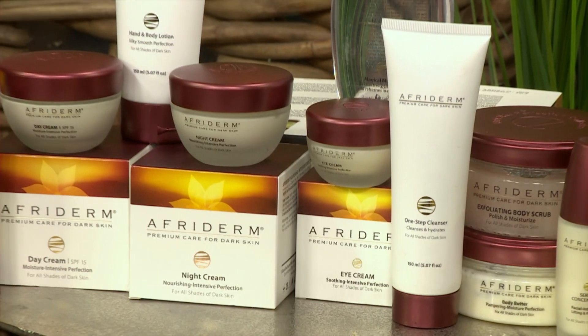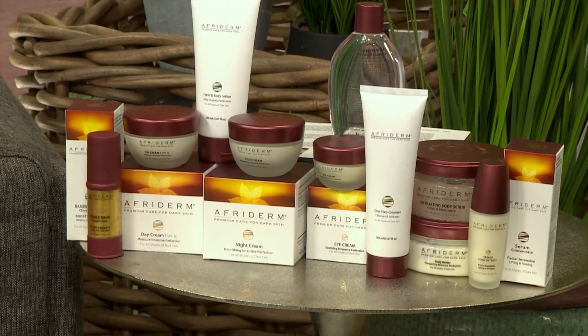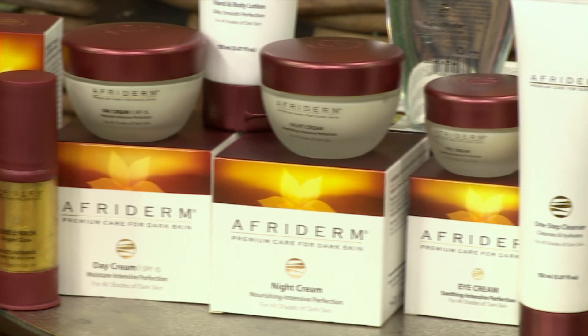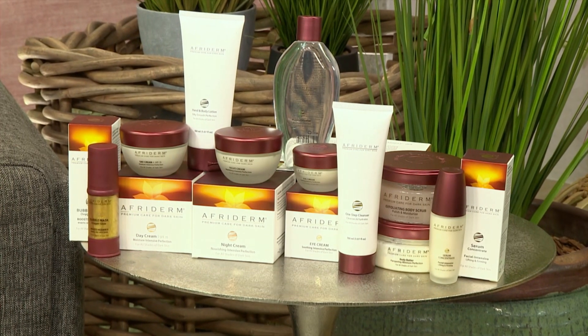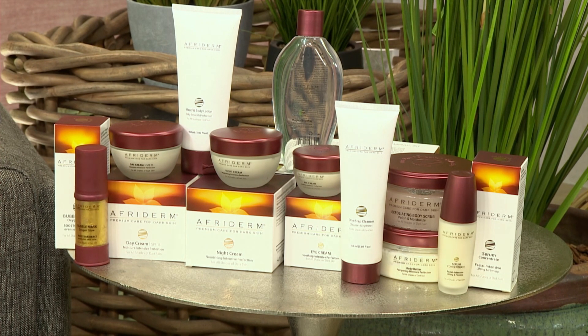Afriderm's unique range is precisely formulated for dark skin, avoiding harmful ingredients which can irritate and damage darker skin. Instead, they have harvested nature's best fortifying herbs and minerals using cutting-edge pharmaceutical technology to treat common dark skin conditions. The special ingredients in Afriderm's groundbreaking skincare collection help to moisturize, prevent inflammation, acne, and uneven pigmentation.